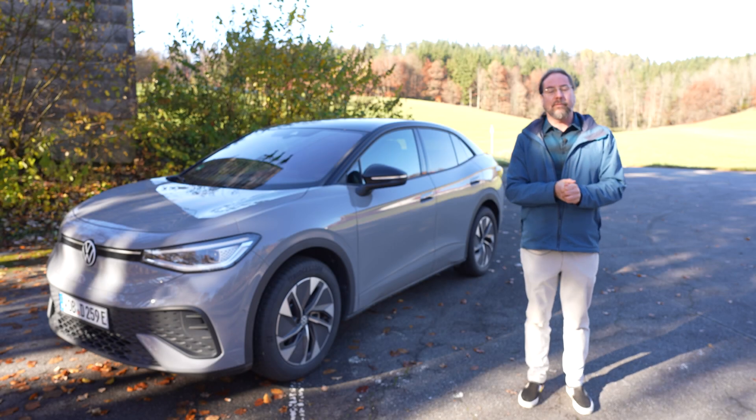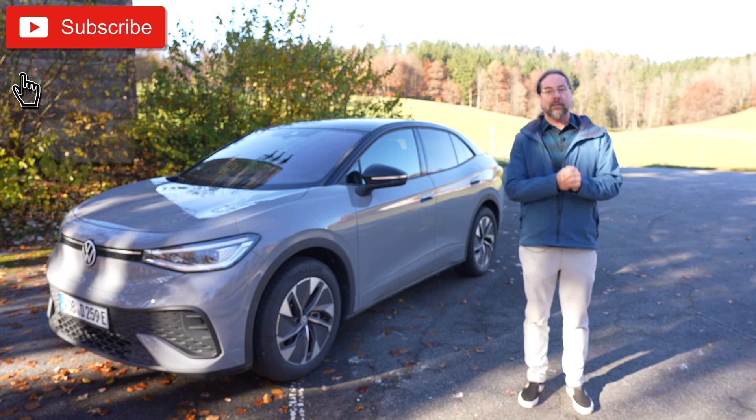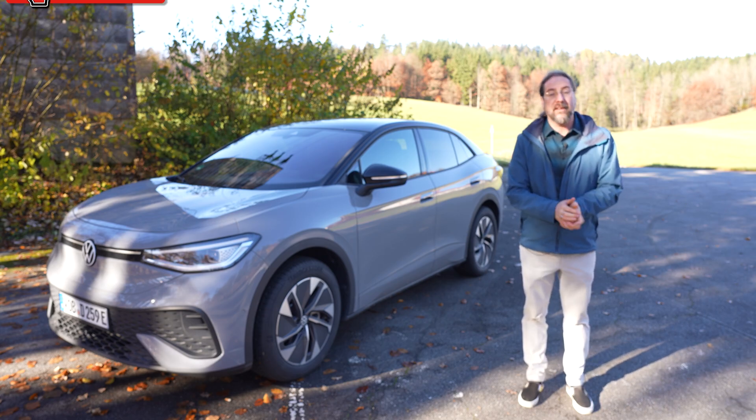Hello everyone! Last week I had the Volkswagen ID.5 GTX and now here I have the Volkswagen ID.5 Pro — model year 2026 with ID.software 5.4.